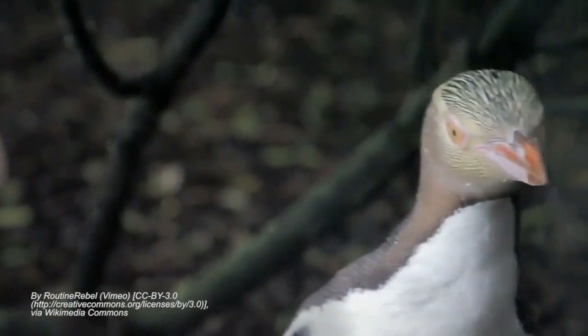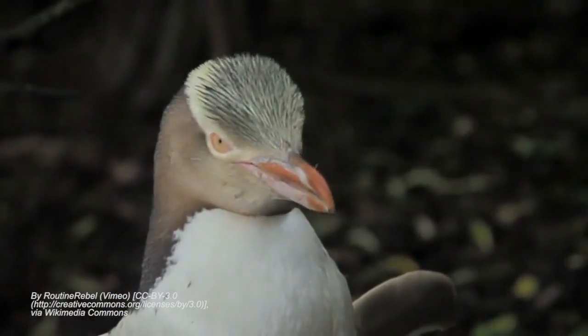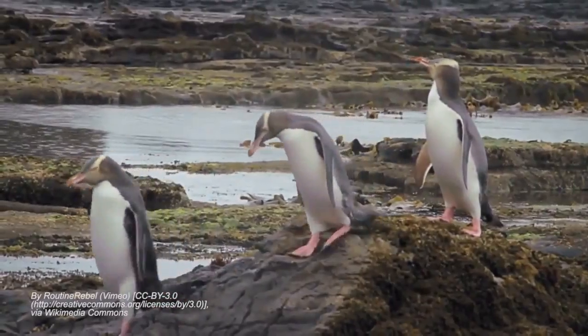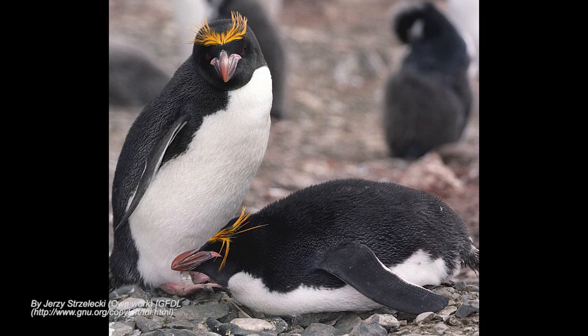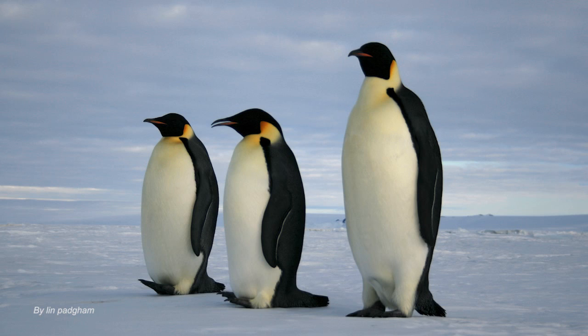We kind of think of penguins as black and white — the tuxedo-wearing penguin — but there's actually a surprising amount of color in the penguin world. We have the yellow-eyed penguin, which, as advertised, has bright yellow eyes and what looks like a little yellow ninja mask of feathers around its head. We have crested penguins like the macaroni penguin that have bright plumes in golden colors. And we have the emperor penguin.